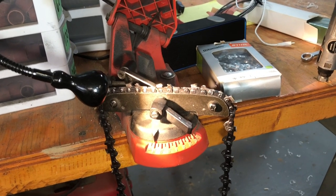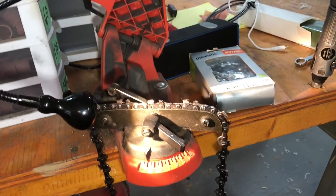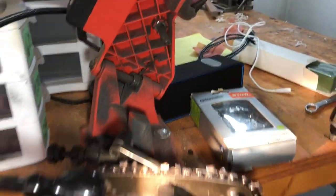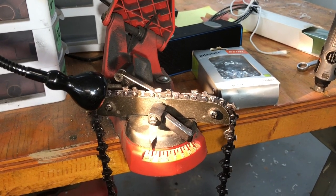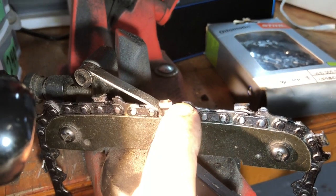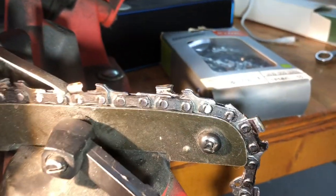I decided to let someone else sharpen my chain for my little 16-inch saw. When I sharpen my chains, I get five or six sharpenings or more out of them. I do have to take my belt sander and knock the rakers down just a little bit. But this — I'm going to show you. This is mine. This is what a normal tooth looks like.